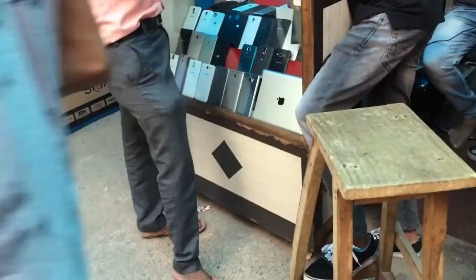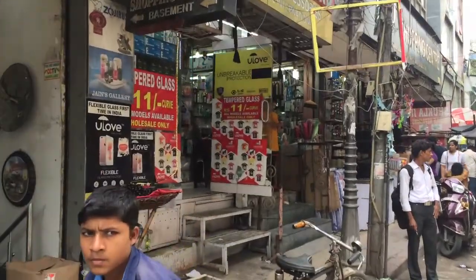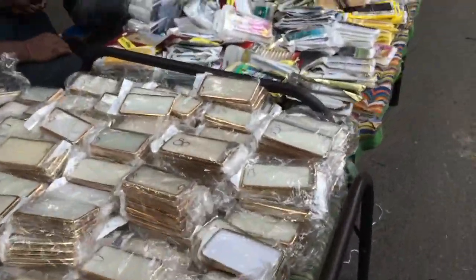Here the people are selling cell phones, iPads, tabs, and mobile accessories as if they are selling vegetables.